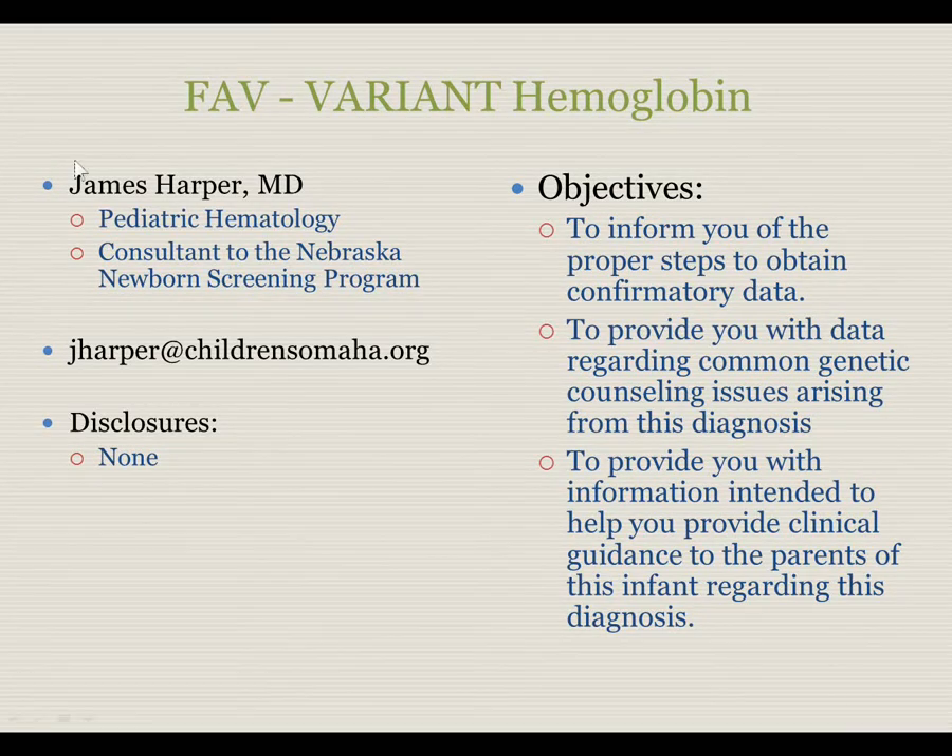My name is Dr. James Harper. I'm a pediatric hematologist, and I am a consultant to the Nebraska Newborn Screening Program. In case you have additional questions, my email address is here. I have no pertinent disclosures to this video. The video's objectives are to inform you of the proper steps to obtain confirmatory data, to provide you with data regarding common genetic counseling issues arising from this diagnosis, and to provide you with information intended to help you provide clinical guidance to the parents of this infant regarding this diagnosis.